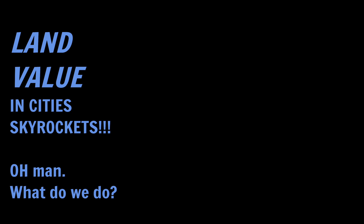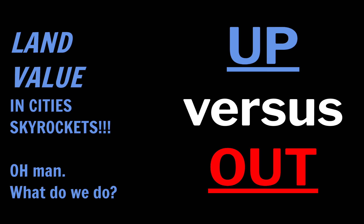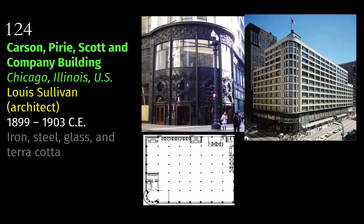That is where we get the beginning of the skyscraper. The Carson Peary Scott and Company building is in Chicago, Illinois. Louis Sullivan is the architect, and it was built right at the turn of the century, from 1899 to 1903. It is made of iron, steel, glass, and terracotta. There are three official curriculum images: the exterior, the corner entrance, and the floor plan.